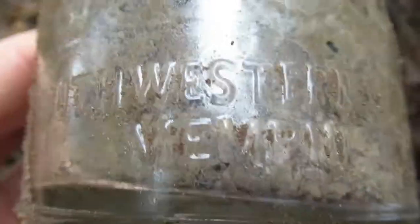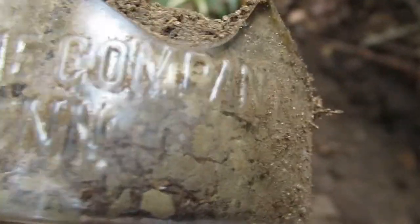Okay, this is — Southwestern Wine Company — I thought it said company, oh — company — Memphis, Tennessee. There's not much left of it but it did have some embossing.